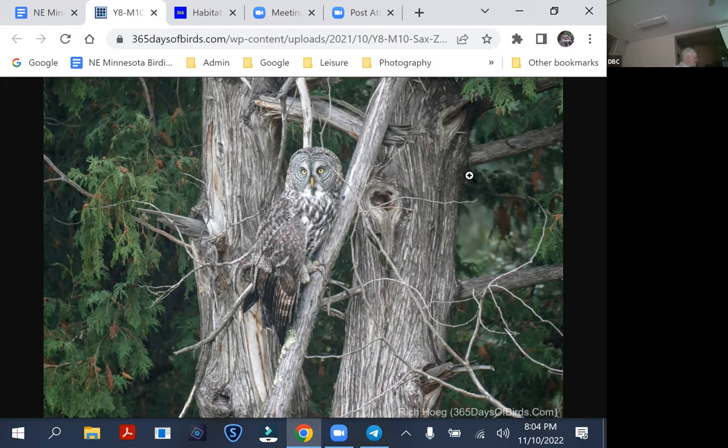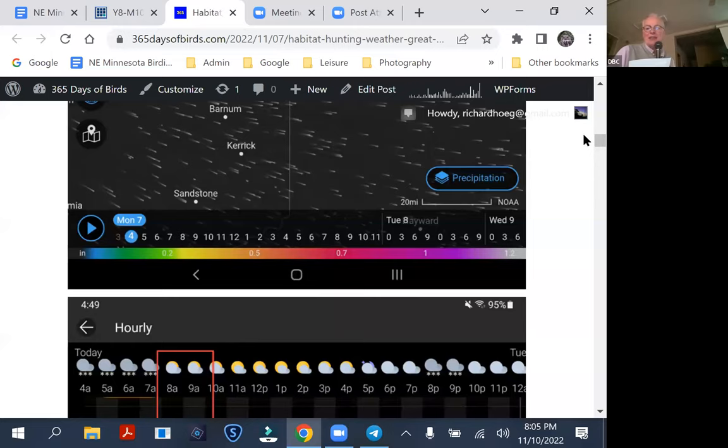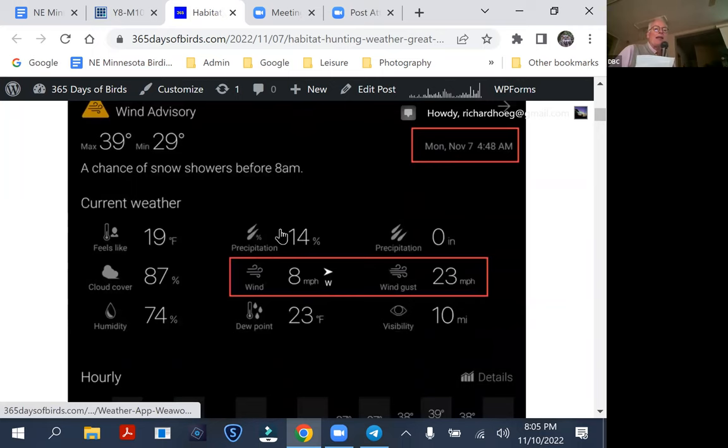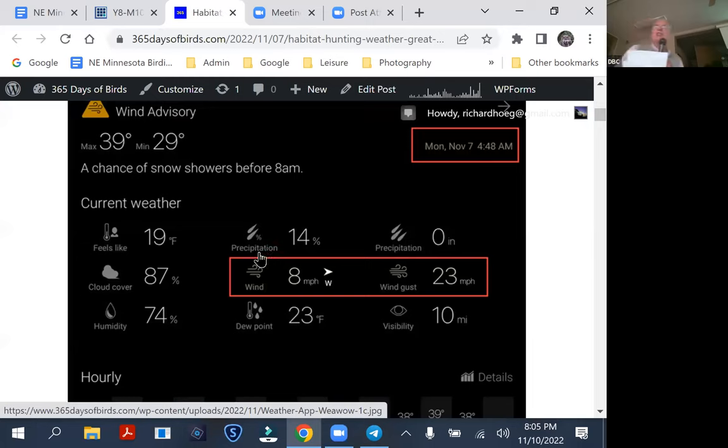I happened to see a great gray land in a white cedar tree. Just look at the coloration and the white cedar — it is just so nicely camouflaged. So let's go back to habitat. If your trip to northern Minnesota allows, check the weather in advance. Earlier this week there was an eight mile-per-hour wind with 23 mile-per-hour gusts — that's a really lousy time to be out.